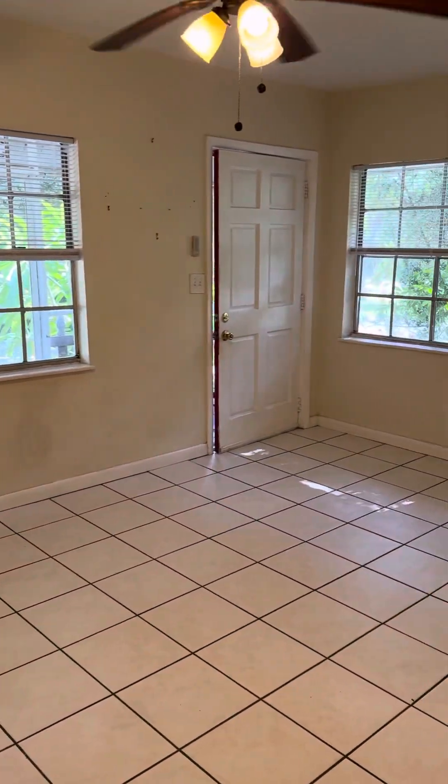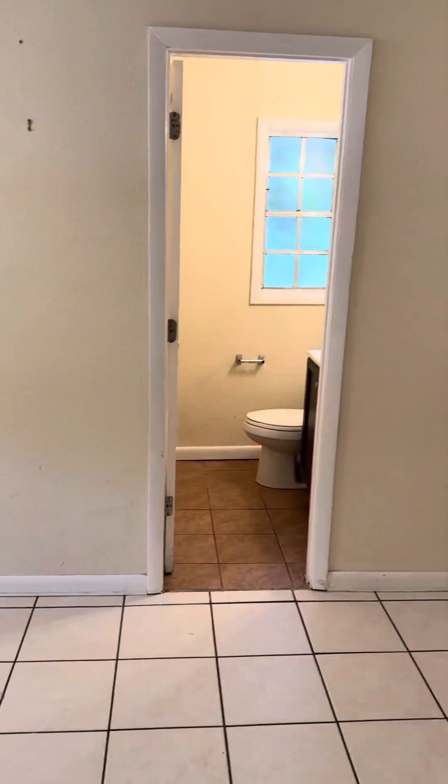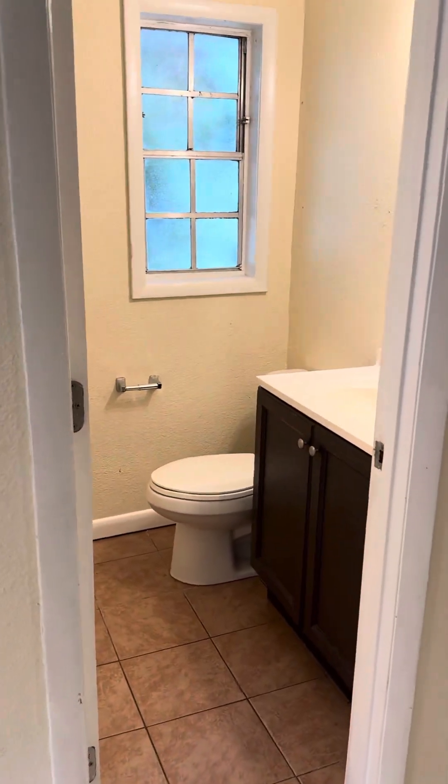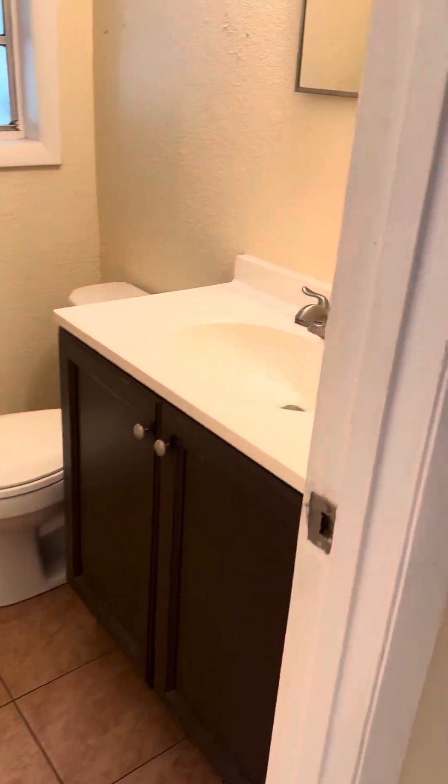This is inside unit A. These are older windows. The building does need a new roof — it's a flat roof, probably going to be about $30,000 for the flat roof. It's one full bath. There's a built-in. Older windows throughout.